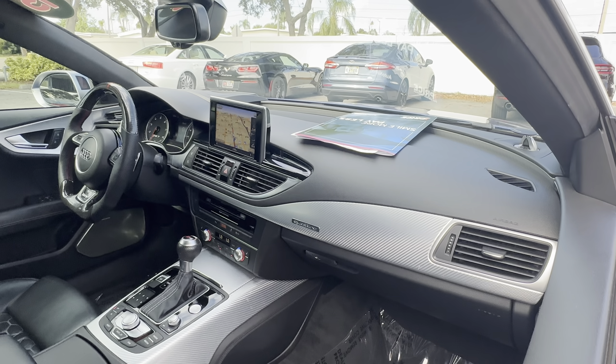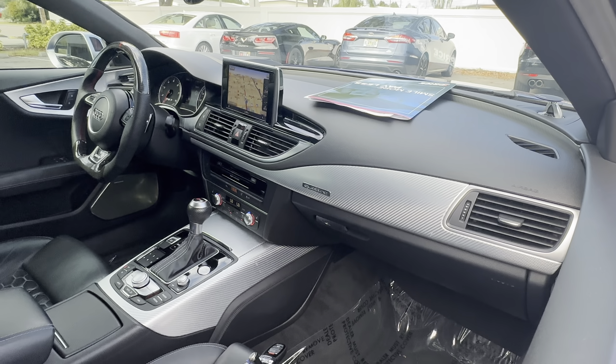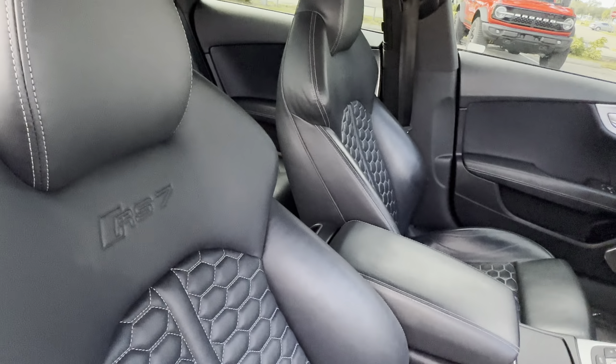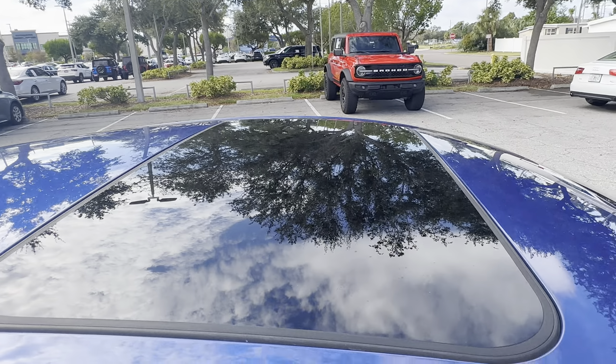Electronic climate control, heated seats, navigation, traction control, and a power moonroof.